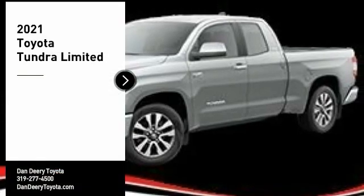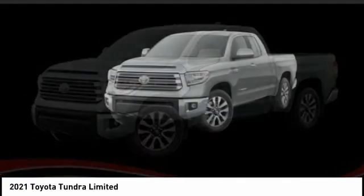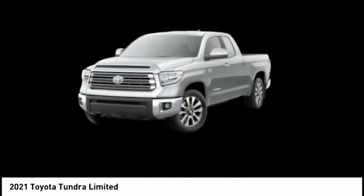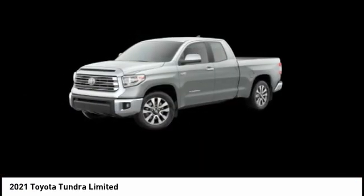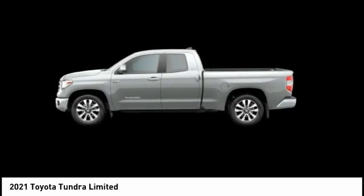Take a ride in the 2021 Tundra. The Tundra has a number of unique features useful for those using it as a work truck, including extra large door handles, a deck rail system, and an integrated tow hitch.